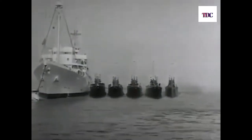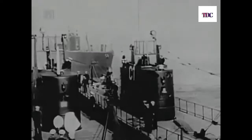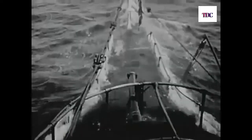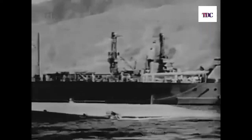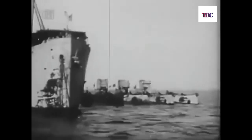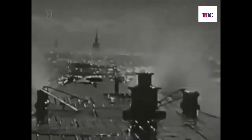Prior to World War II, there was quite a discussion in the Navy as to the proper employment of submarines. It was decided that the battleship was the backbone of the Navy. The idea was that submarines were adjuncts to the battle line, to help the battle line. So the mission of the submarine was to scout ahead of the fleet — that's why they were called fleet submarines.